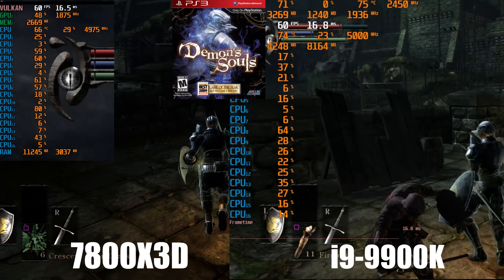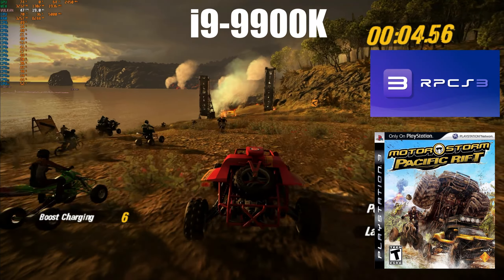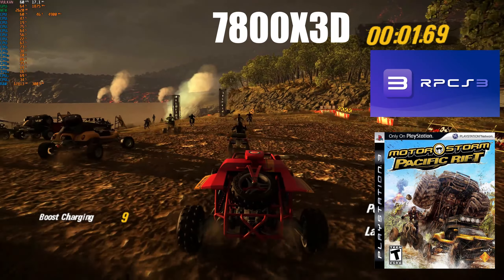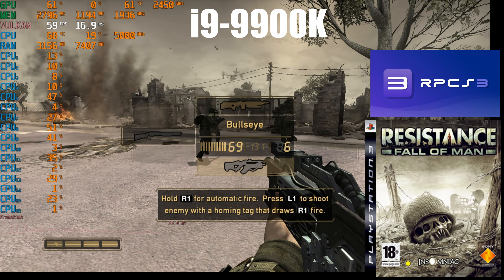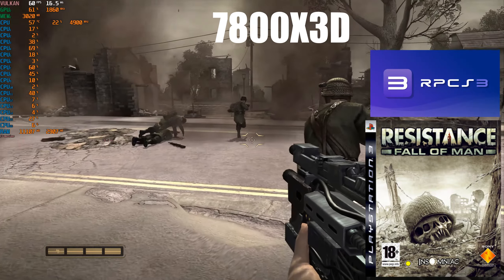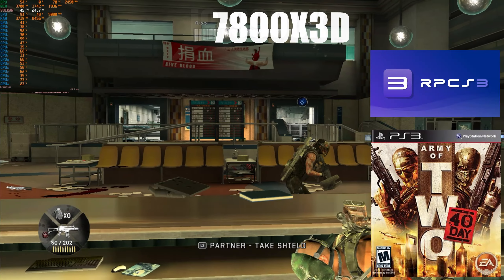Moving on to MotorStorm: Pacific Rift, the i9-9900K struggles with 60 frames per second from the start of the race, but that is not the case for the 7800X3D, which managed to stay consistent until the end. Next up is Resistance: Fall of Man, and once again the i9-9900K is struggling to maintain 60 frames per second, while the 7800X3D doesn't even break a sweat, even with the massive amount of commotion happening on screen.